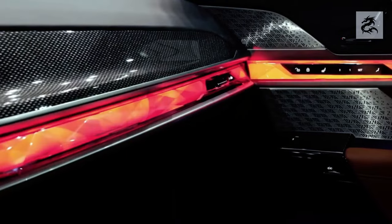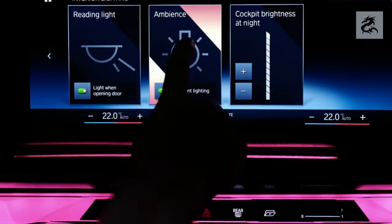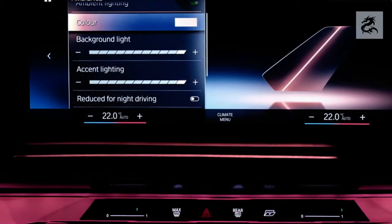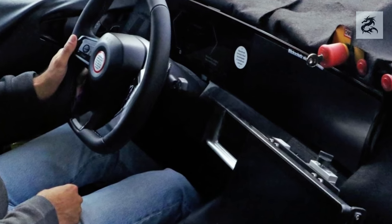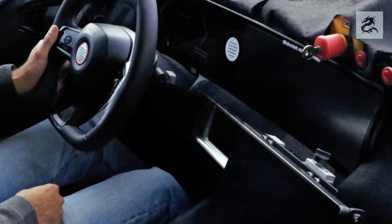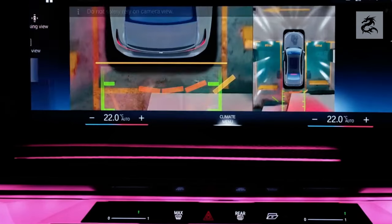BMW's famous iDrive infotainment system is usually controlled via a large touch screen. This system provides access to navigation, multimedia, Bluetooth connection and other important functions. In addition, using voice commands and physical controls including a rotating dial provides access to functions without taking the driver's attention from the road.